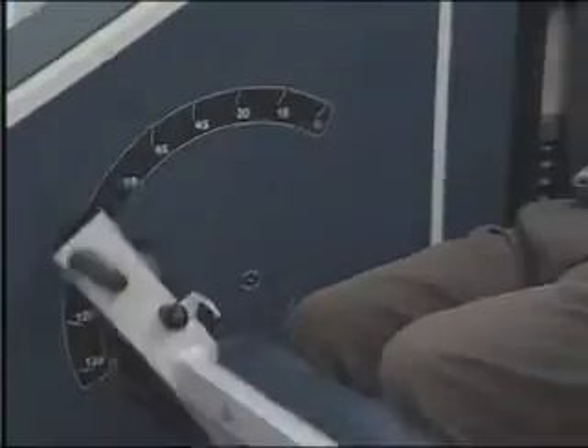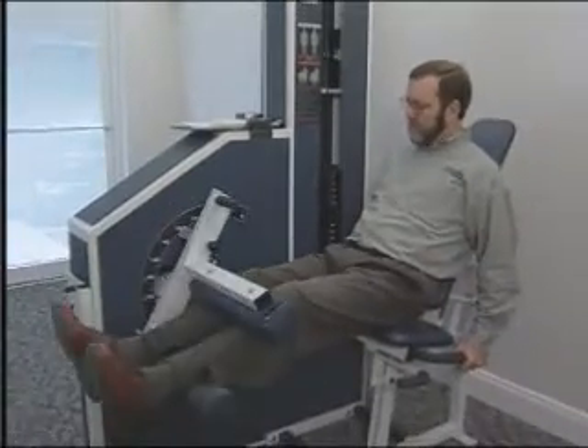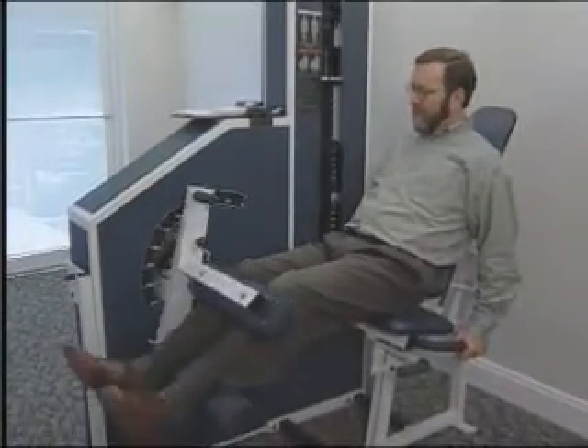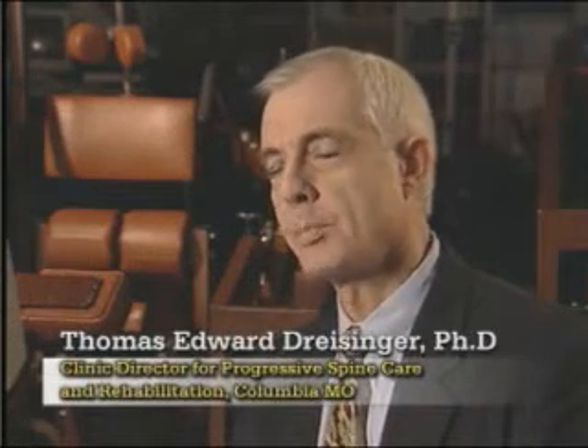The MedX difference is the quality, durability, and effectiveness of the machines it produces. We've also shown that reduced re-utilization of the healthcare system is probably the key to success in rehabilitation. We often talk about returning to work as a key issue, but we think that returning to work is good — but not using the healthcare system is better.